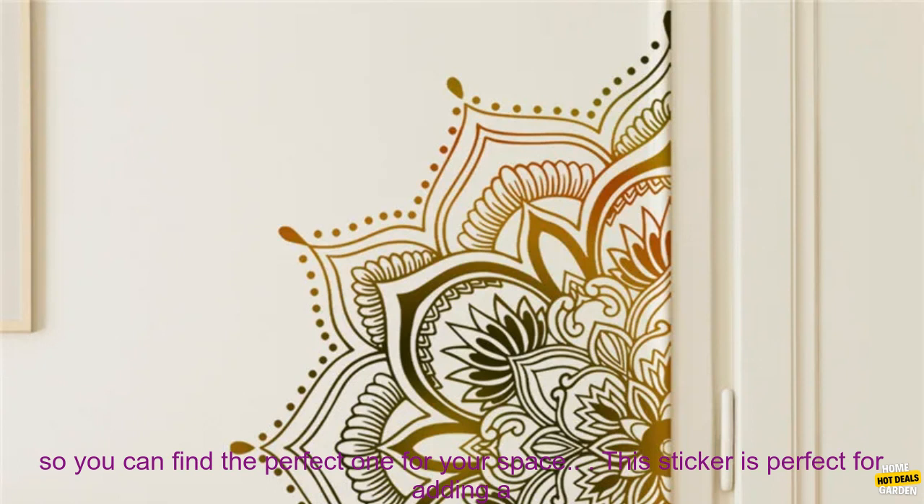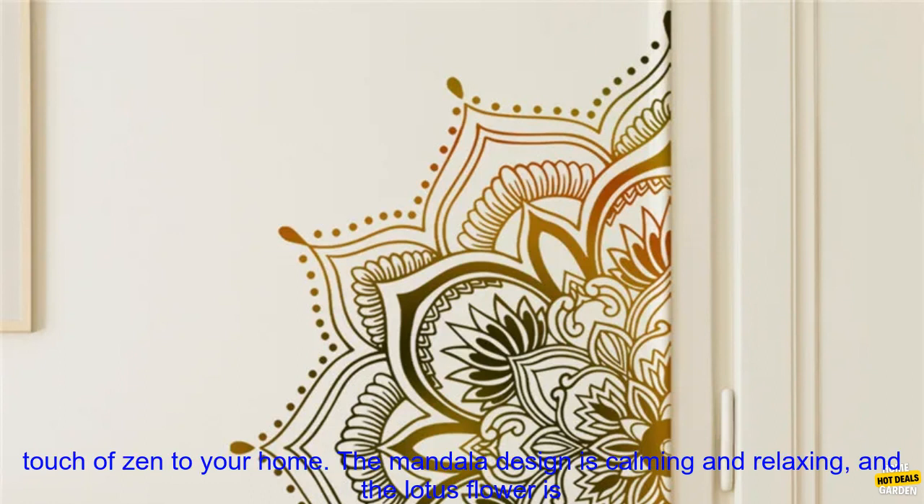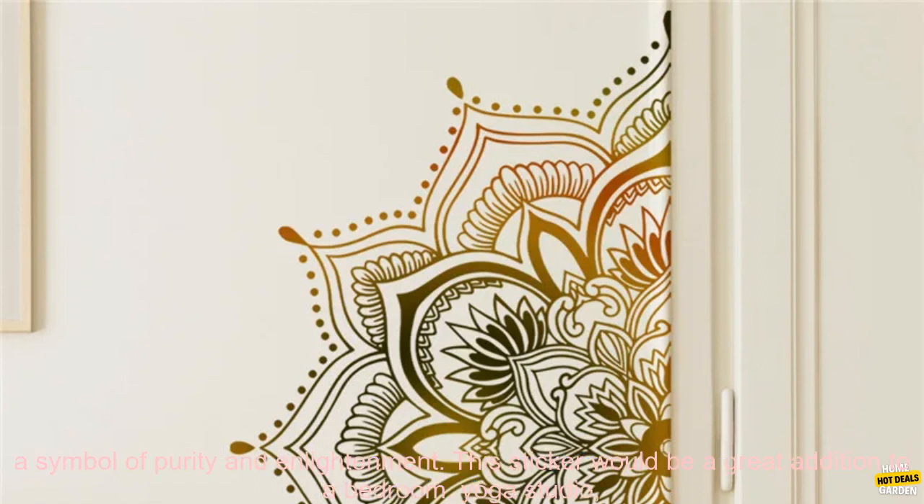The sticker is available in a variety of sizes, so you can find the perfect one for your space. This sticker is perfect for adding a touch of Zen to your home. The mandala design is calming and relaxing, and the lotus flower is a symbol of purity and enlightenment.